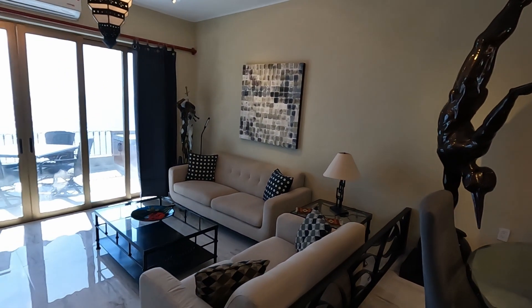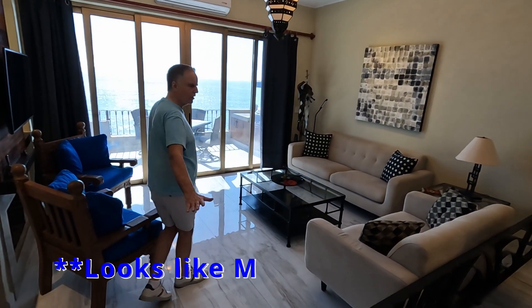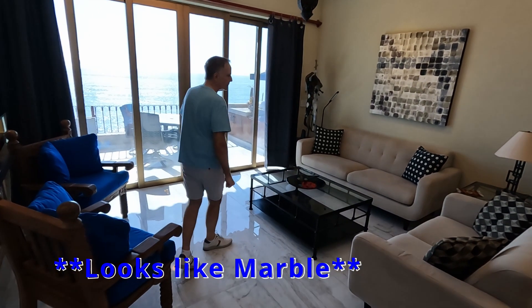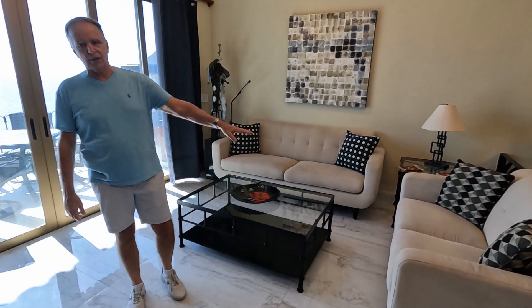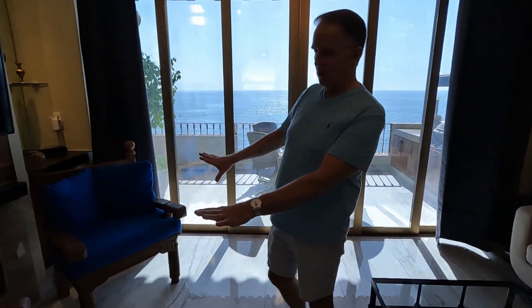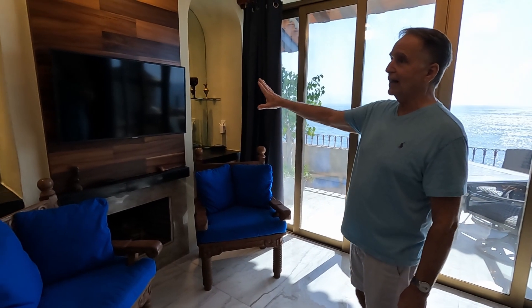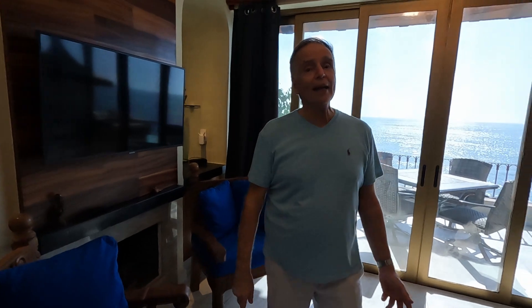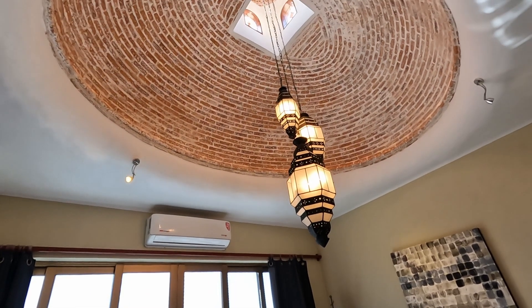And then you come down a couple of steps into a sunken living area and the floors are marble all the way through. There is a sofa and also a loveseat. Over on this side, there are a couple of easy chairs and lots of blue cushions, a little fireplace down below and the television up above it.